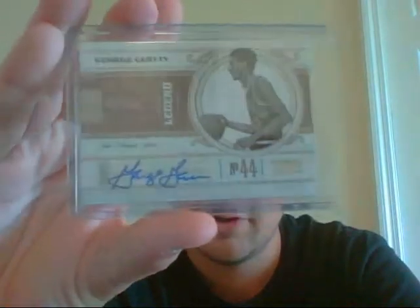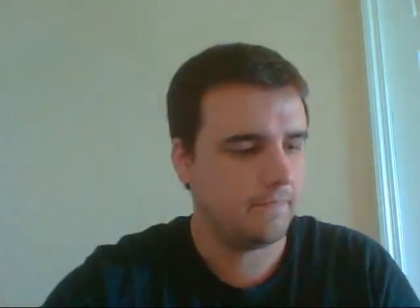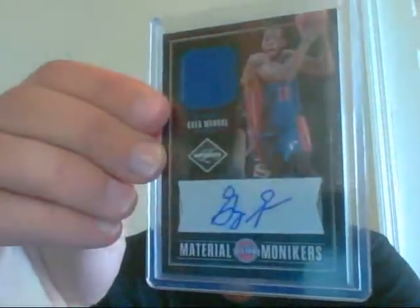Then I have a very nice George 'Iceman' Gervin from National Treasures, number 23 of 25. Tobias Harris Redemption Auto from Limited. Material Monikers of Greg Monroe, numbered to 49 — 37 of 49.